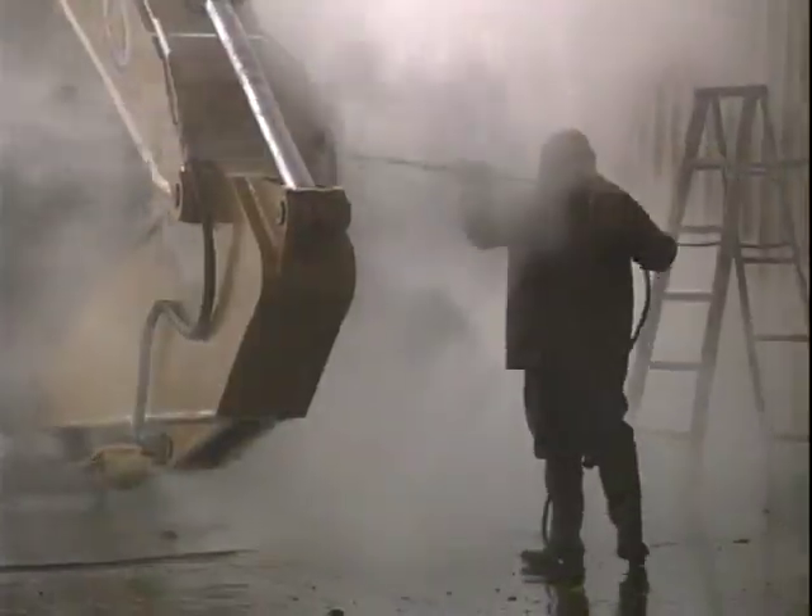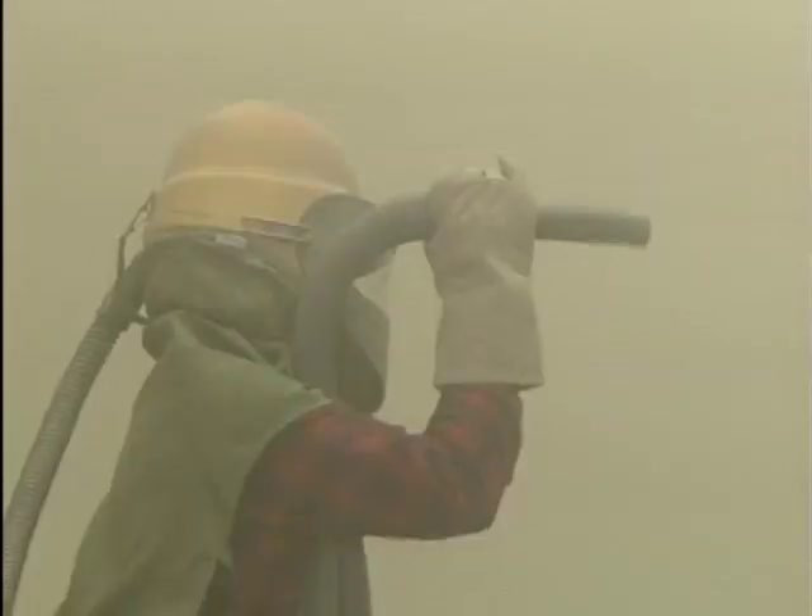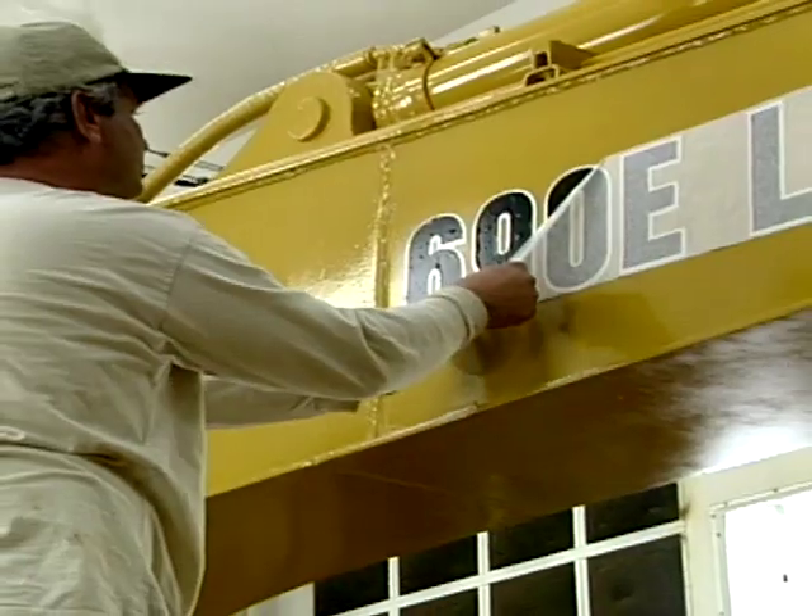Each permanent location has an enclosed wash pad, a sandblasting area, a paint booth, and a detail area.